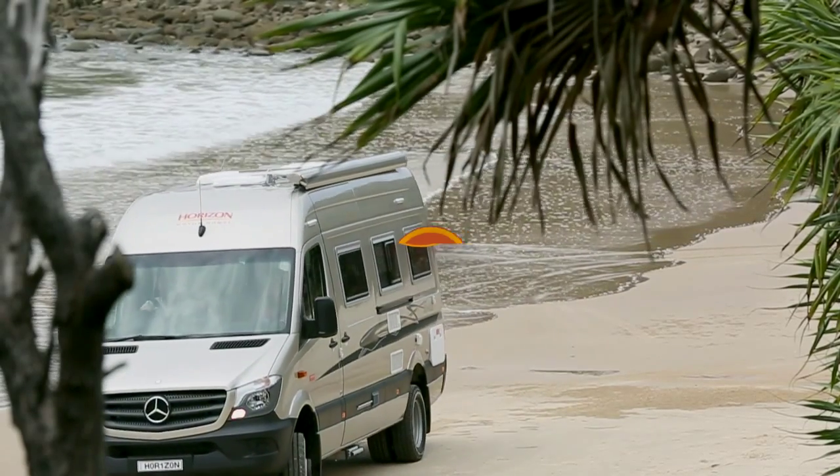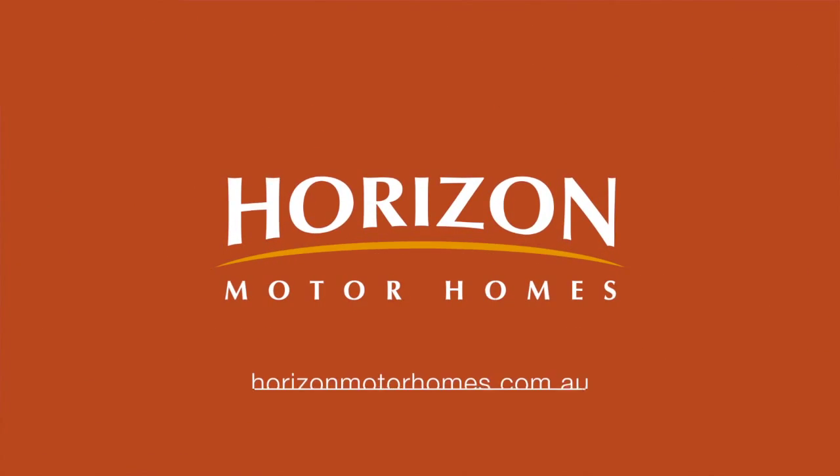To view the full range from Horizon, visit the website horizonmotorhomes.com.au — see you next time.